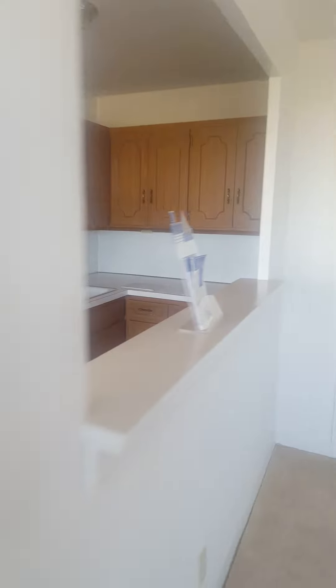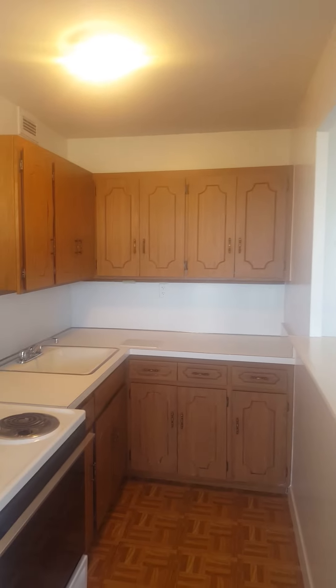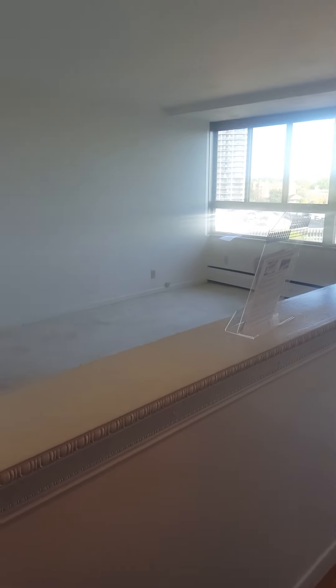Going into the kitchen, you can see some warm cabinets and vinyl flooring. Just to give you a perspective of how much more open it feels with the window added between the kitchen and the living room — there's that view.